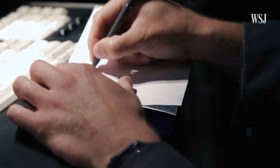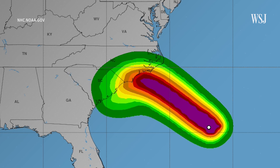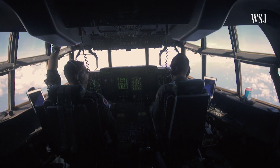The data collected on Tuesday's flight prompted National Hurricane Center forecasters to increase their estimate of Florence's wind speeds in an update less than two hours later. The hurricane hunters, based out of Biloxi, Mississippi, have been flying into Florence since Monday.